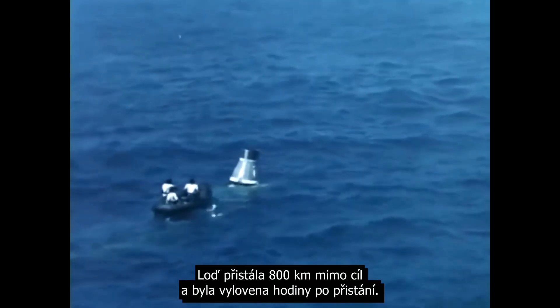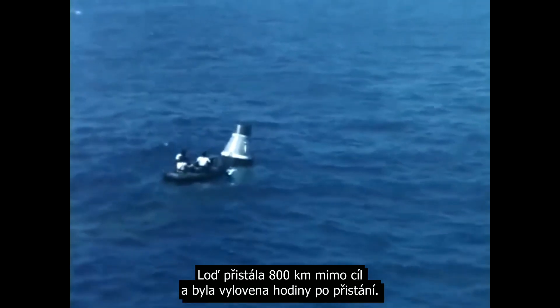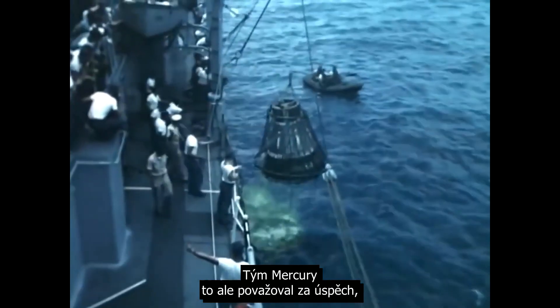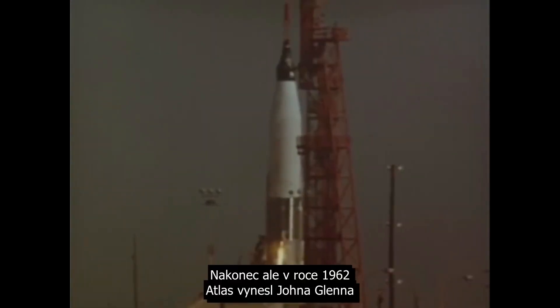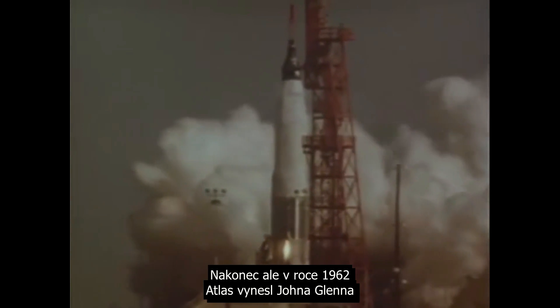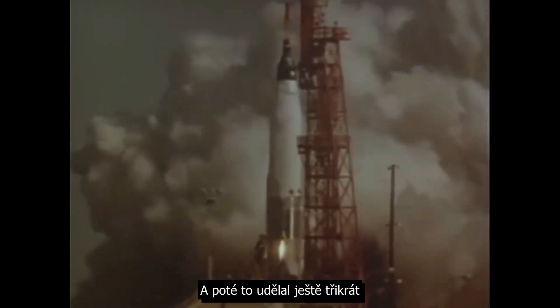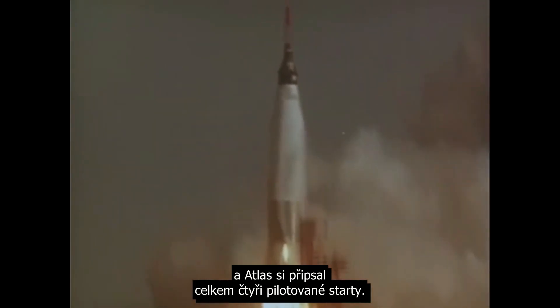The spacecraft landed about 500 miles short and was recovered hours after landing. It was considered a success by the Mercury team, although the booster team considered it a serious failure, and there would be many more failures in the development of the Atlas for human-rated flight. But eventually, in 1962, an Atlas rocket launched John Glenn into orbit around the Earth, and then it would do it three more times, for a total of four crewed flights on Atlas rockets.